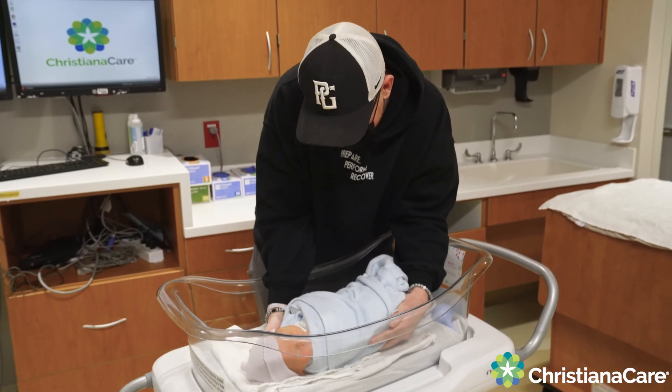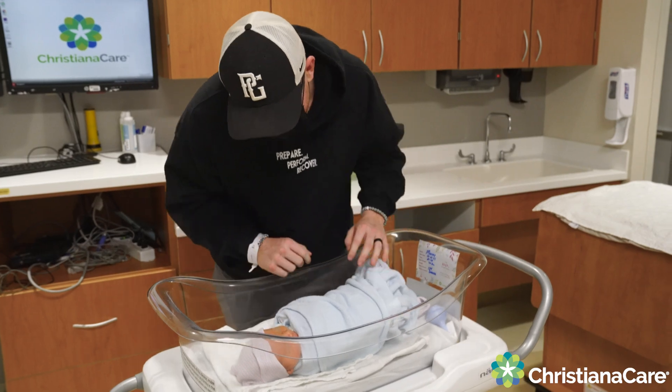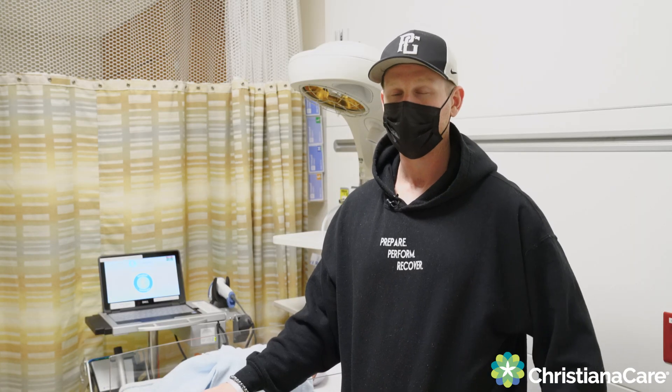I do have tattoos, and having the opportunity to get that keepsake as a tattoo to have forever is something that I'm definitely going to take advantage of in my life as well.